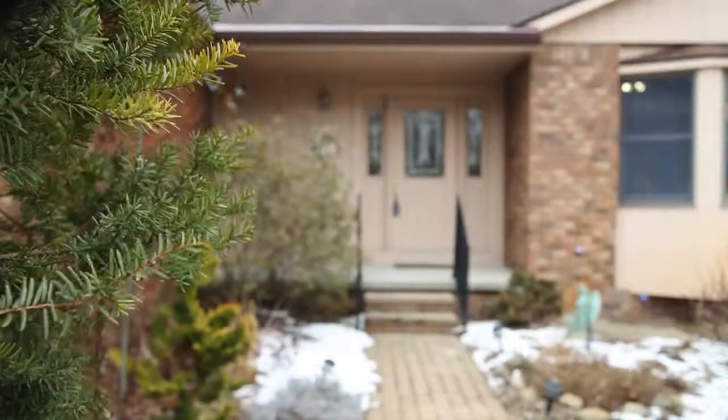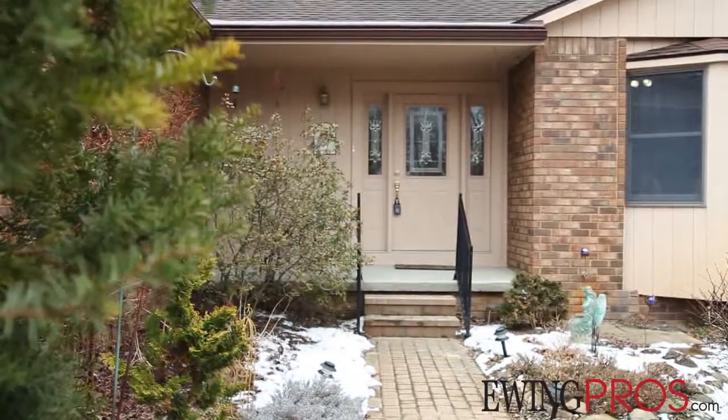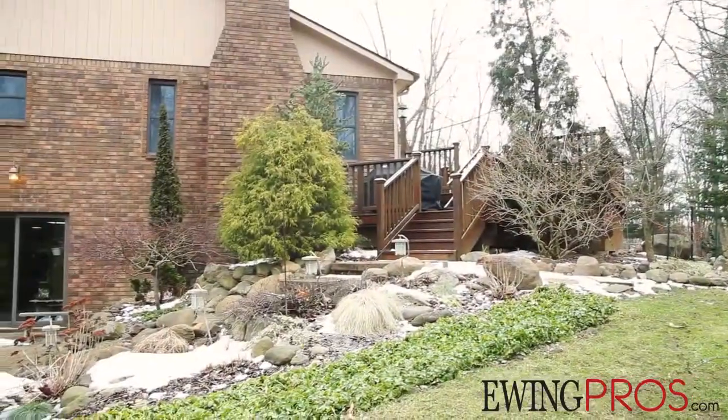I'm Linda Forster from Charles Reinhardt Realtors. Welcome to 6000 Queen Oaks in Chelsea, Michigan. I want to tell you a little bit about this home, which is about a mile and a half from downtown Chelsea.